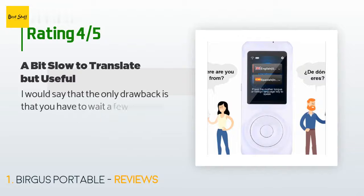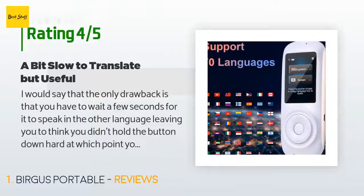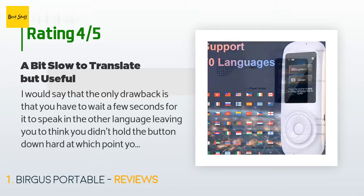This product is rated 3.9 stars from 104 customer reviews. A customer said: "I would say that the only drawback is that you have to wait a few seconds for it to speak in the other language, leaving you to think you didn't hold the button down hard enough."